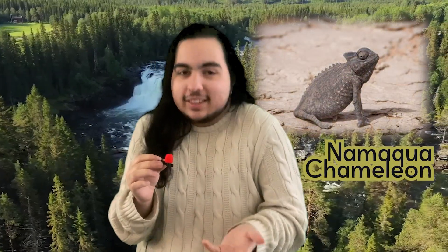In a previous video, we mentioned how the weirdest looking chameleon ever, of all time, had to be the Namaqua chameleon. And looking back at it, yeah, that chameleon is still pretty goofy looking. But that was before we learned about the genus Rampholion.